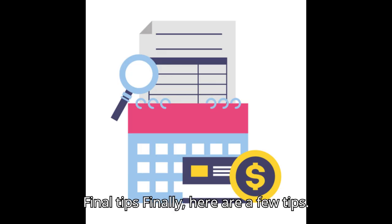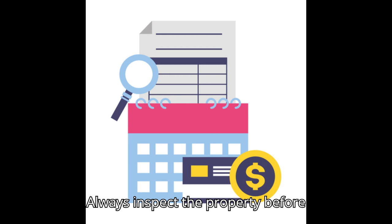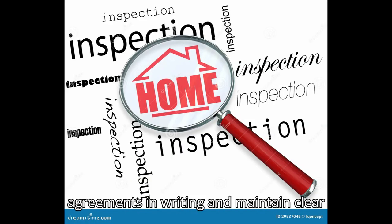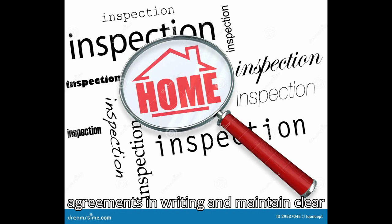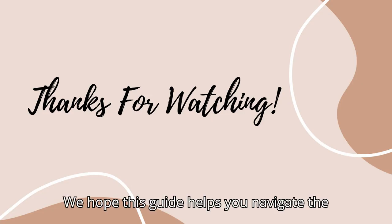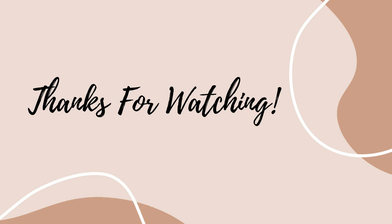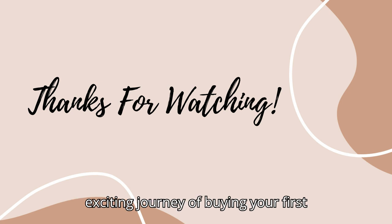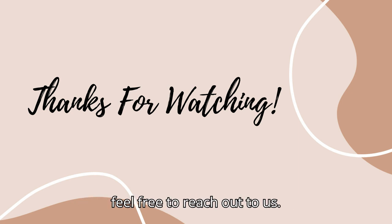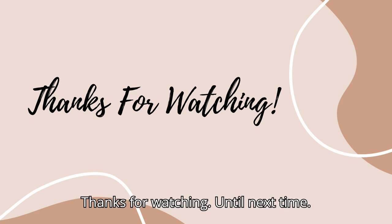Final tips: Always inspect the property before finalizing the deal. Get all agreements in writing. And maintain clear communication with your real estate agent and lawyer. We hope this guide helps you navigate the exciting journey of buying your first home in Bangalore. If you have any questions or need further assistance, feel free to reach out to us. Thanks for watching. Until next time. Bye-bye.